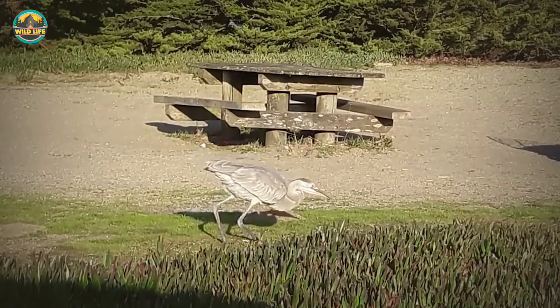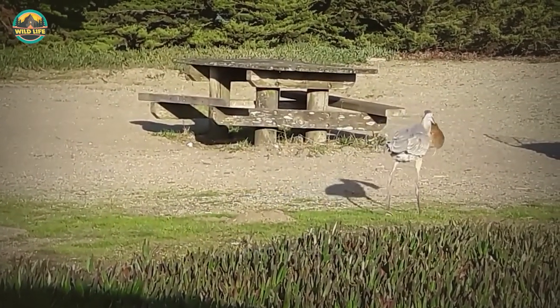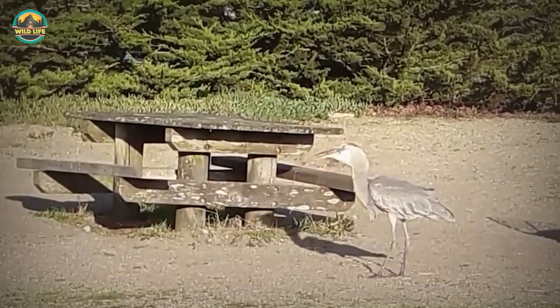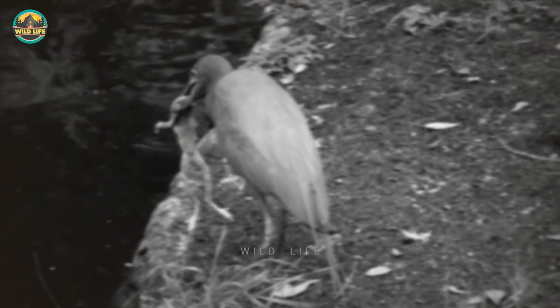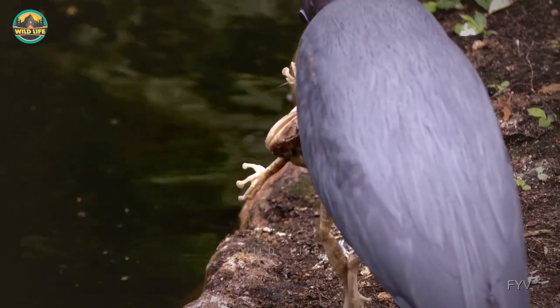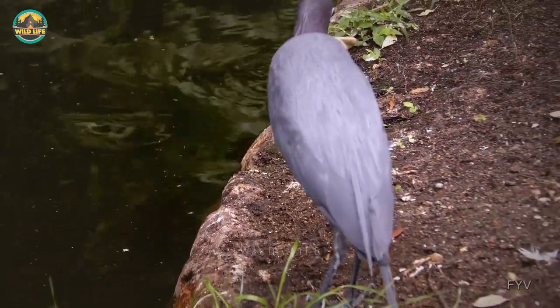Number 14: A huge vole becomes this heron's next meal when it snatches the massive rodent from the ground. The large bird holds the vole in its beak for a bit and takes its time before swallowing it whole. Number 13: This beautiful heron snatches a huge frog from the pond and tries to swallow it whole. It's a slow process as the heron tries to figure out the best way to swallow the frog, and eventually leaves it in the water, probably thinking it may be too big.